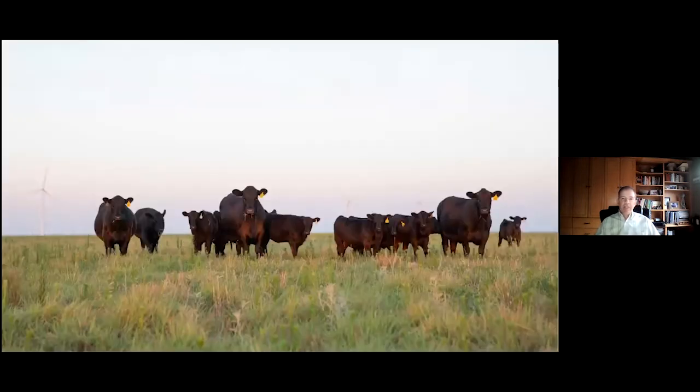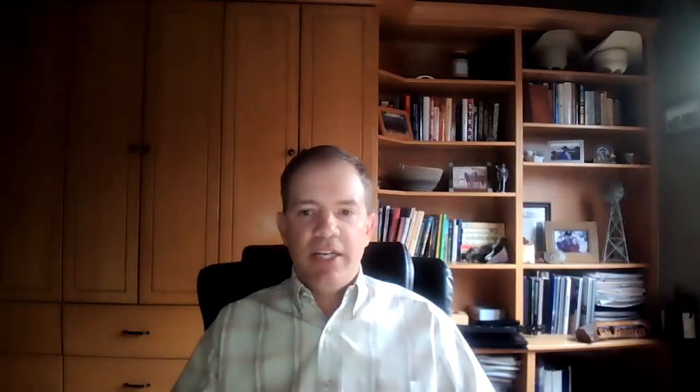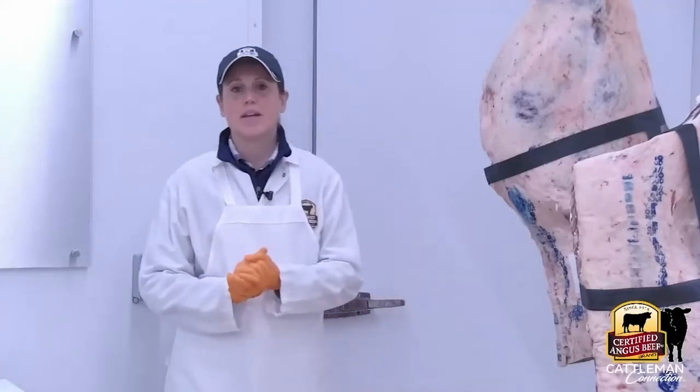At this point I'm going to turn it over to Diana for a trip into the meat lab, where she'll have a visual session talking about the 10 carcass specifications. This is Diana Clark. I'm at Wooster, Ohio.